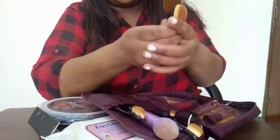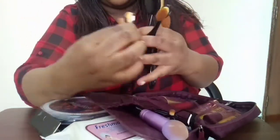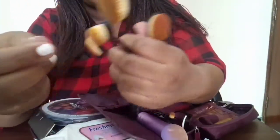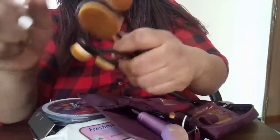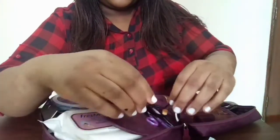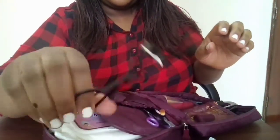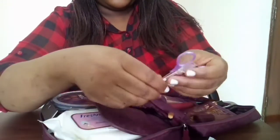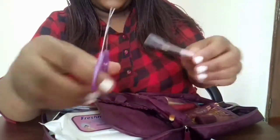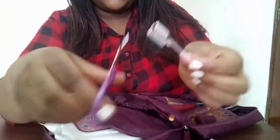Moving on, I have my makeup brushes here — let me take them out so you can see them. There's one for concealer, one for highlighter, and all different types of makeup brushes. I also have my beauty blender, which is an easy one. And I have my eyelash curler, plus a small pair of scissors and a spoolie for the eyebrows.